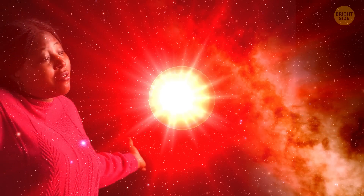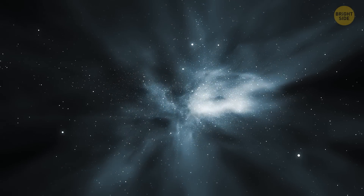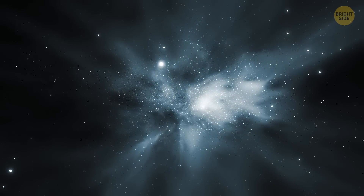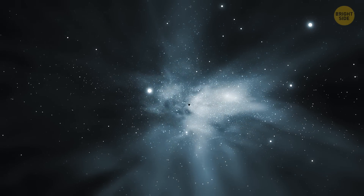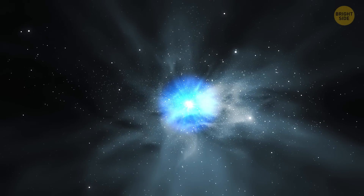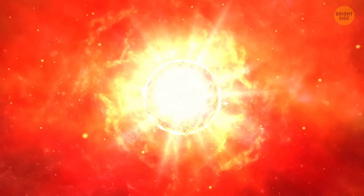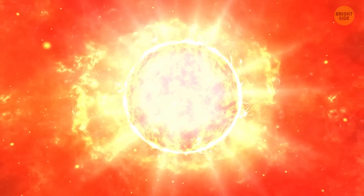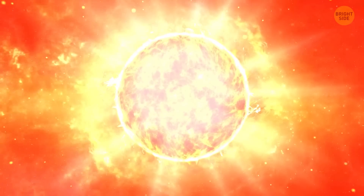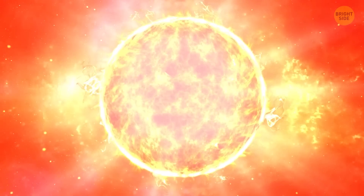How does a star like UY Scuti even form? Well, it starts out like any other star. A cloud of gas and dust collapses under its gravity and starts to heat up. Eventually, the temperature becomes hot enough in the core of the cloud to ignite nuclear fusion, and a star is born. But UY Scuti didn't stop there — it kept devouring more and more gas and dust, growing larger and larger, until it became the giant we know today.